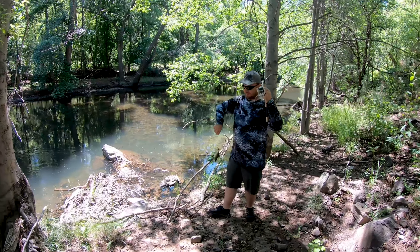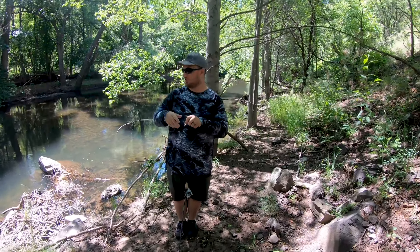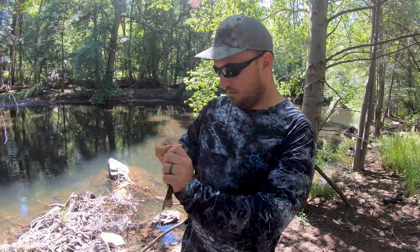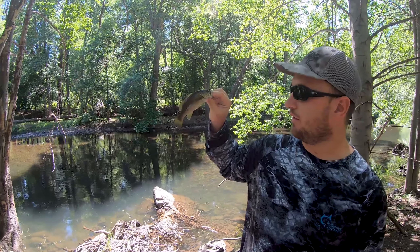Little tiny smallmouth. The reason I'm whispering is because there's probably 10 to 12 inch trout right underneath this hole as well. But we're up here looking for a little bit bigger ones.